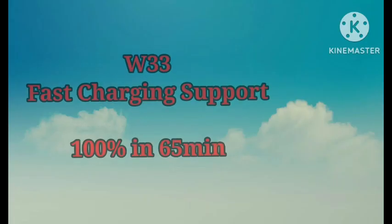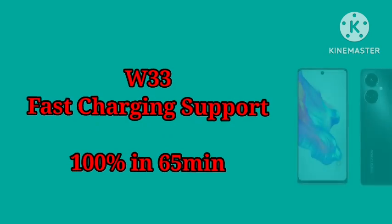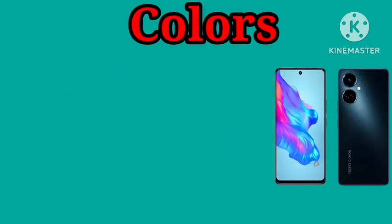The Camon 19 Pro comes with a 5000mAh battery capacity with 33W fast charging support, fully charged in 55 minutes as advertised.